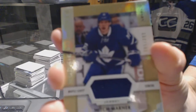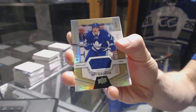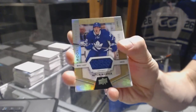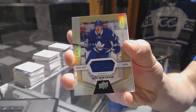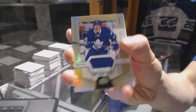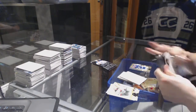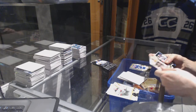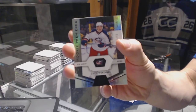Rookie jersey numbered to 399 for the Toronto Maple Leafs, Mitch Marner. Rainbow Black Rookie numbered to 99 for the Columbus Blue Jackets, Zach Werenski.